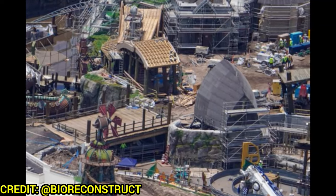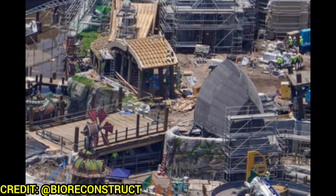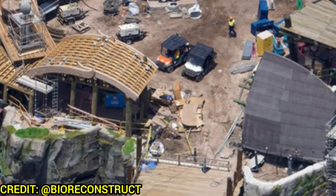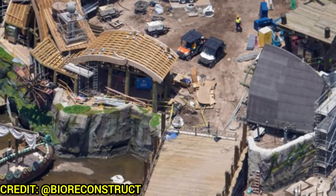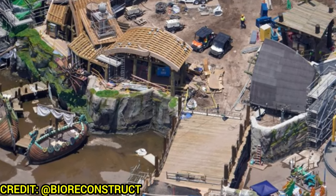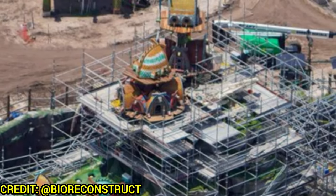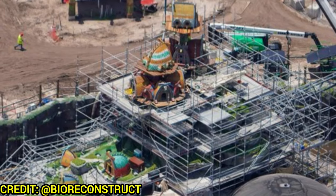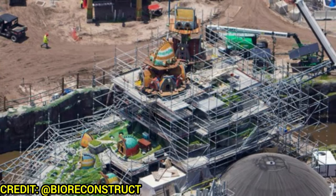Here's another view into the village with those very heavily themed viking ships and docks. It's unclear whether guests will be able to walk on those docks or onto the bigger ship — there appears to be a dock leading to it but no obvious way down. Dragon houses are installed on many structures throughout the village, and a lot of these dragon houses have animatronic dragon tails and heads popping out of them.